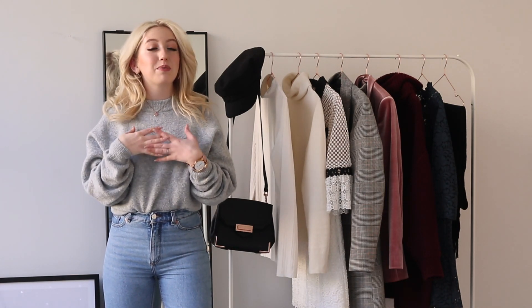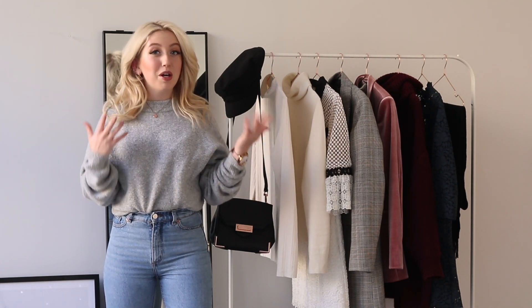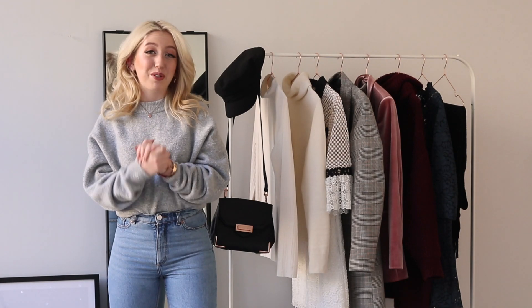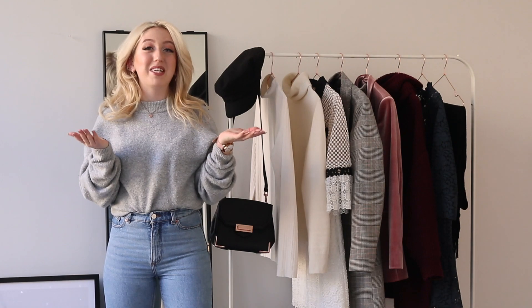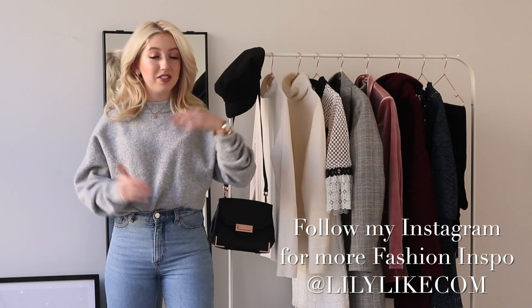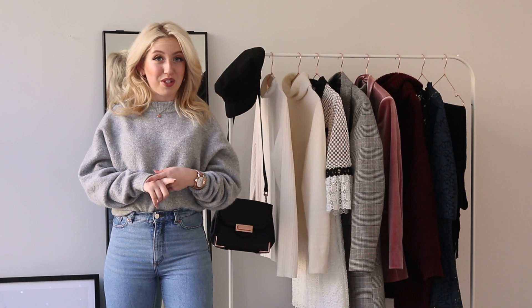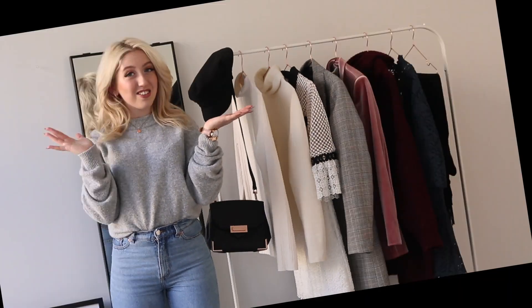My style is quite minimal and I'm a firm believer of investing in basics and combining more basic pieces with trendy items to create a fun but also long-lasting wardrobe. Before I get started, I wanted to ask you to maybe subscribe to my YouTube channel, because that would mean a lot to me. All the links of the items mentioned will be in the description box and in the blog post that goes with this video. If you're excited, give it a thumbs up and let's get into it!